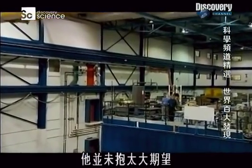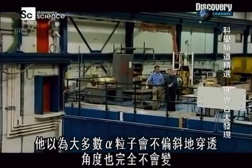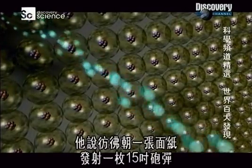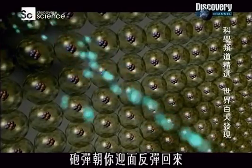He didn't expect very much would happen. He thought most of the alpha particles would carry straight on through without being deflected, without being bent through any large angle. But he found something completely different. He said it was as surprising as if you shot a 15-inch artillery shell at a piece of tissue paper and had the artillery shell bounce back at you.